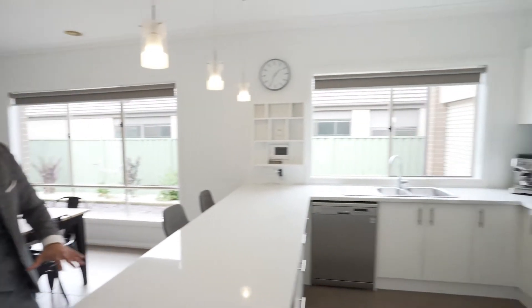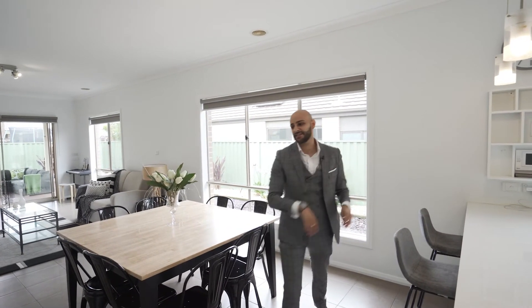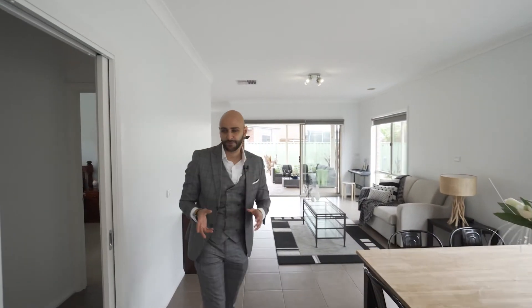Where it gets really cool is this area — a massive kitchen with waterfall benches, 900mm oven, dishwasher, all stainless steel appliances, glass splashback, and pendant lights in the kitchen. You've also got ducted heating and evaporative cooling throughout.